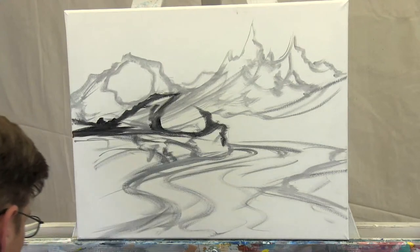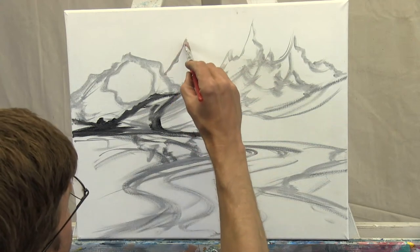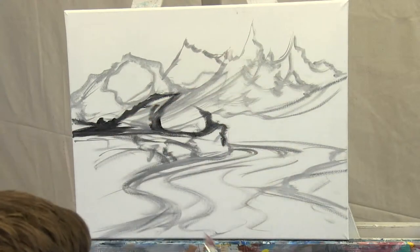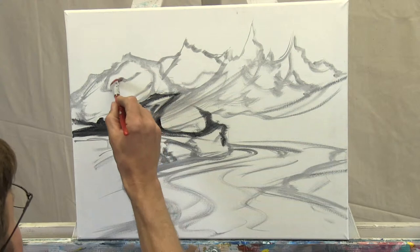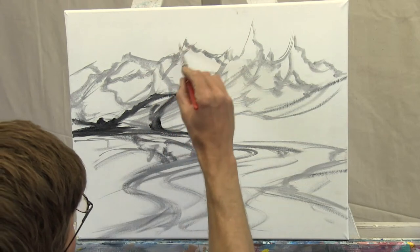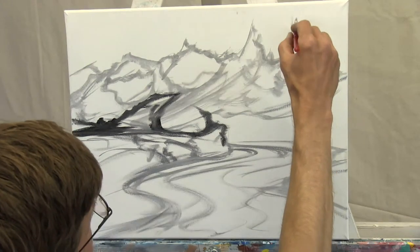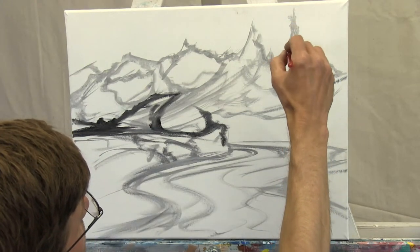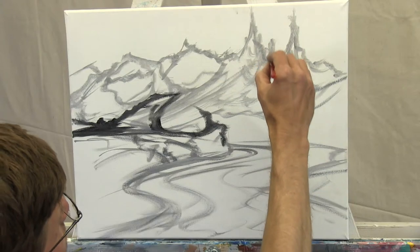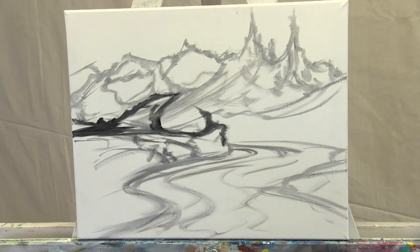I tend to like distance in every picture I paint — I haven't painted a picture yet where I didn't want lots of depth. So I'm going to put distant mountains. Germany, Alaska, Florida, Washington, UK, Turkey, England — love hearing from you all. Keep shouting out, we love hearing from you.